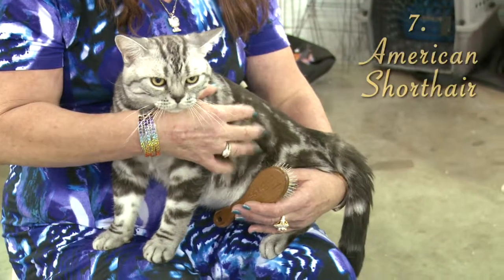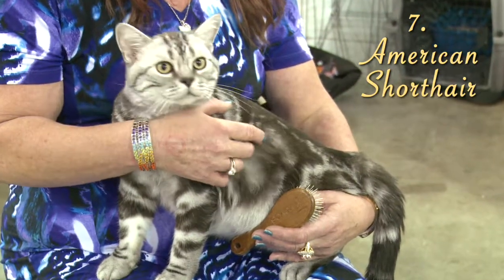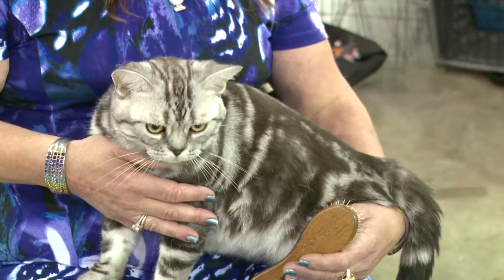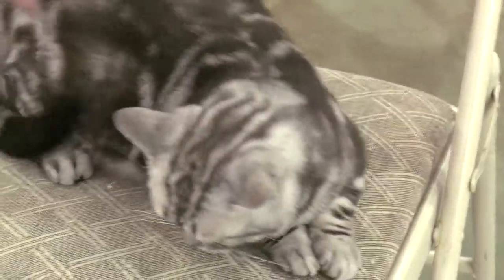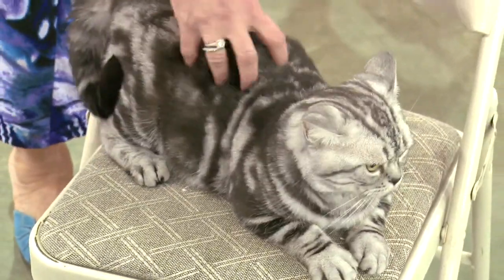Number 7, the American Shorthair. The American Shorthair originally hails from across the pond — these cats boarded ships with the pilgrims traveling to America. Available in many colors, their short coats make them a low-maintenance pet. This easy-going cat gets along great with children and other pets.